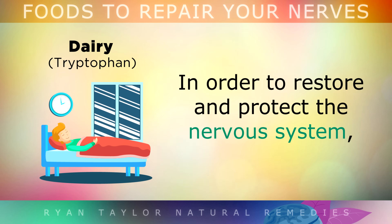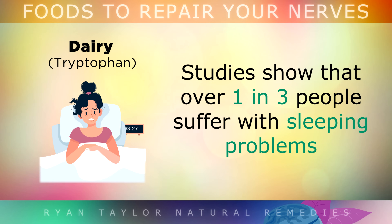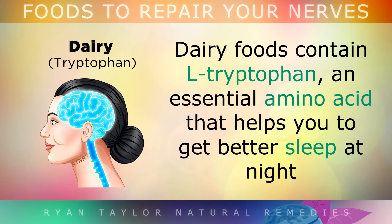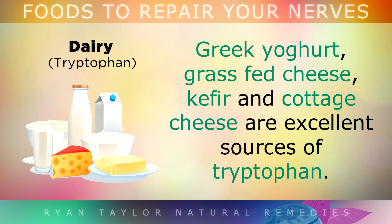Dairy. In order to restore and protect the nervous system, your body needs an average of 7-9 hours of sleep each night. Unfortunately, studies show that 1 in 3 people suffer from sleeping problems, which can cause damage to the nerves, resulting in problems like anxiety, chronic nerve pain, peripheral neuropathy and depression. Dairy foods contain something called L-tryptophan, an amino acid that helps you to get better sleep at night by boosting certain neurotransmitters in the brain. Greek yogurt, grass-fed cheese and cottage cheese are all excellent sources of tryptophan.